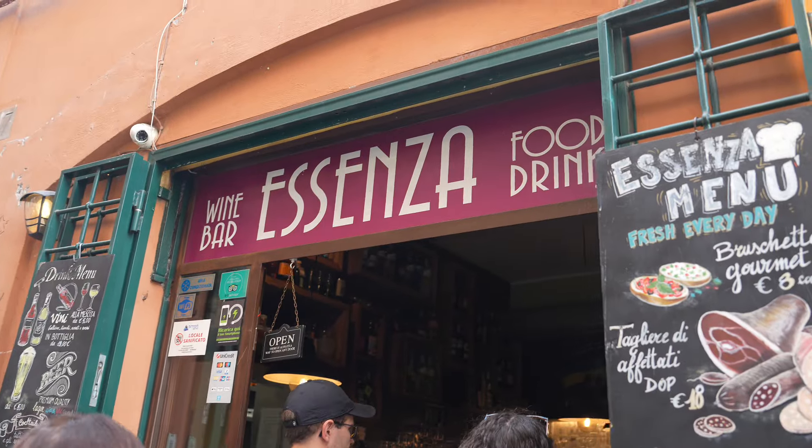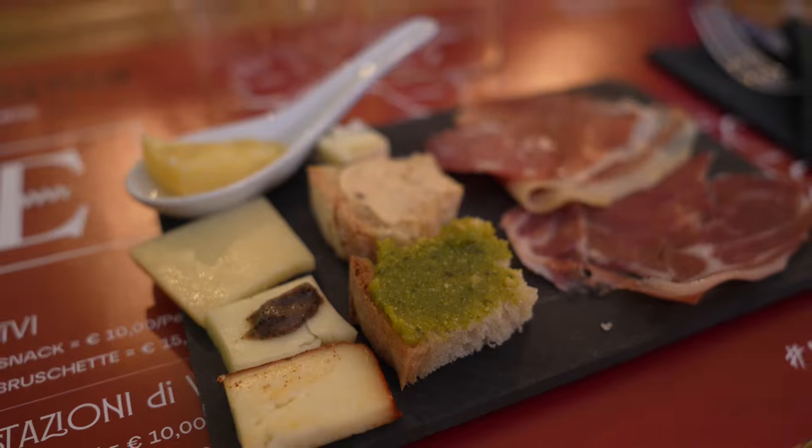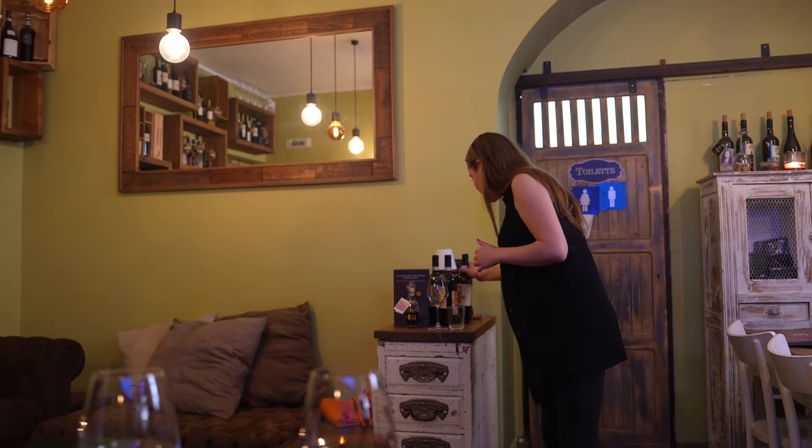For our second stop, we went to Asenza wine bar. Here we got a variety of meats and cheeses paired with red wine. Fran then educated us on wine labels and the importance of understanding them.